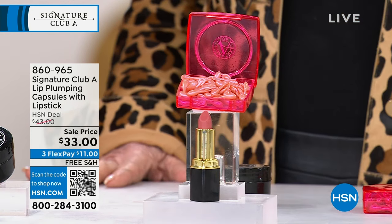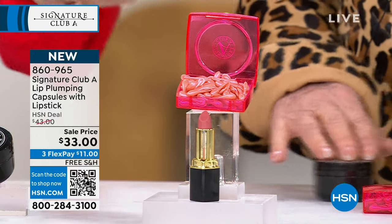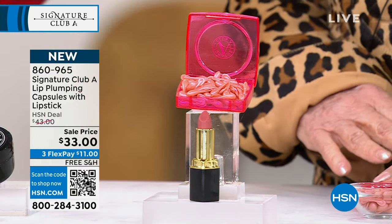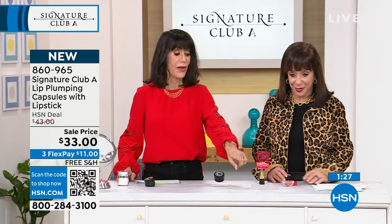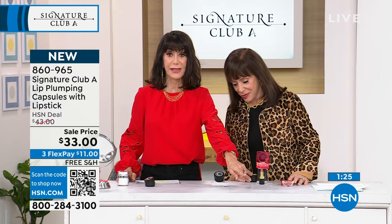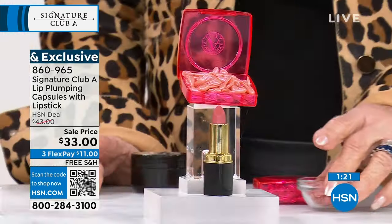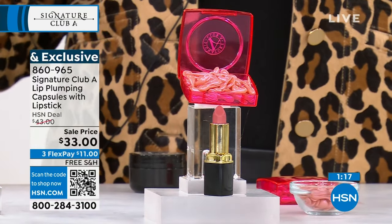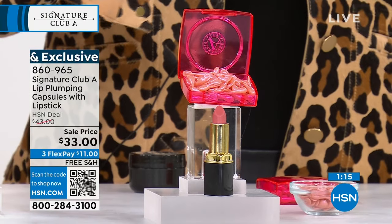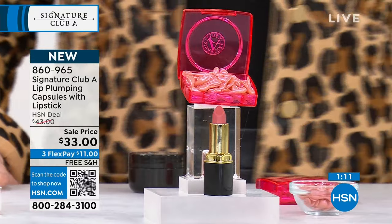Call 856-662. The lip plumping capsules are $43 alone. They come with your fabulous lipstick — a $23.99 free gift — and you're getting both today for $33.